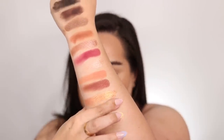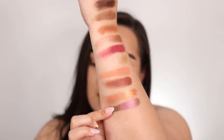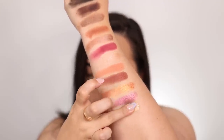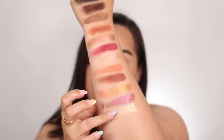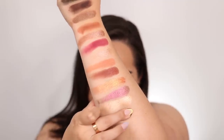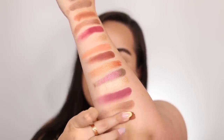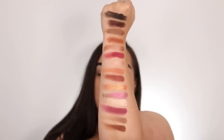Moving on to the last row, we have the color Vision, which is a multi-chromatic shade with purpley pink and green shifts to it. Then Spontaneous, which is another shade perfect for the inner corner of the eye — really nice and shiny. Then the color Edgy, which is another one of Natasha's cream shades. The last two colors are Nurture and Familia, which are both creamy matte shades — really nice and smooth. And those two complete the color story.